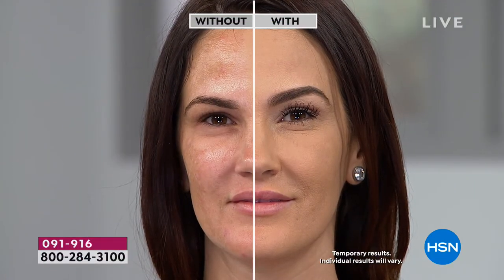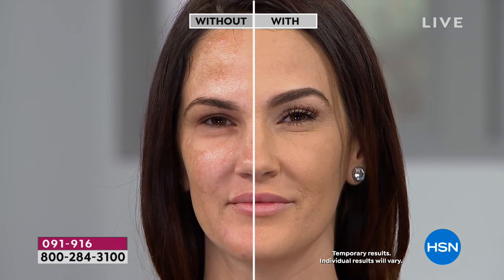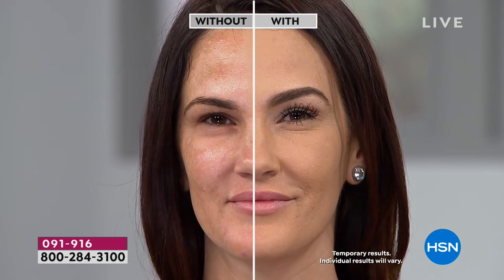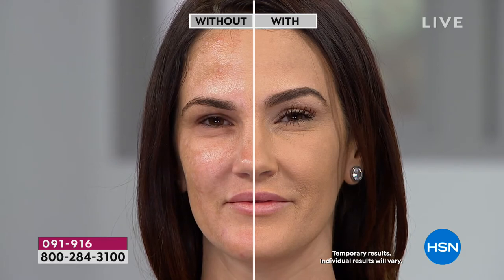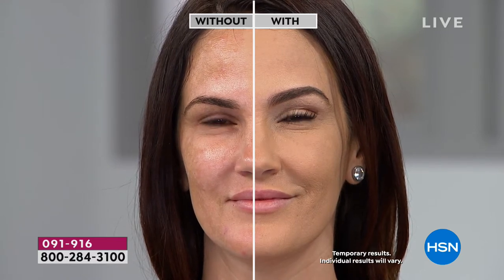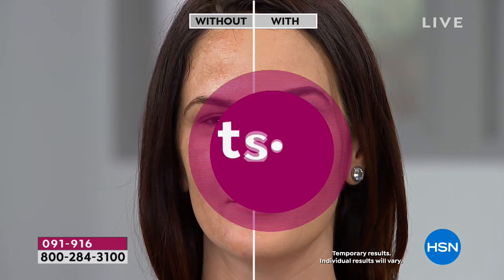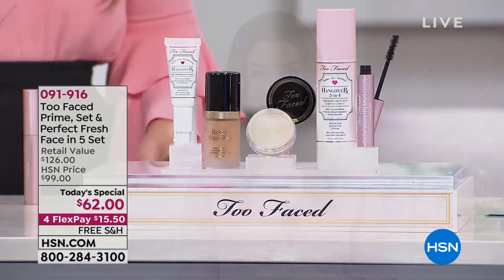Look at the difference without Too Faced and with Too Faced. If you are loving their Born This Way Foundation for the first time ever, we have your shades. Five minutes to fabulous. It's here for the very first time — it's our today's special, which means it is a one-day-only opportunity buy. We're giving you all the flex pays you need, including free shipping. We have every shade available, however they are going very quickly, so we'll give you a full tour this hour.